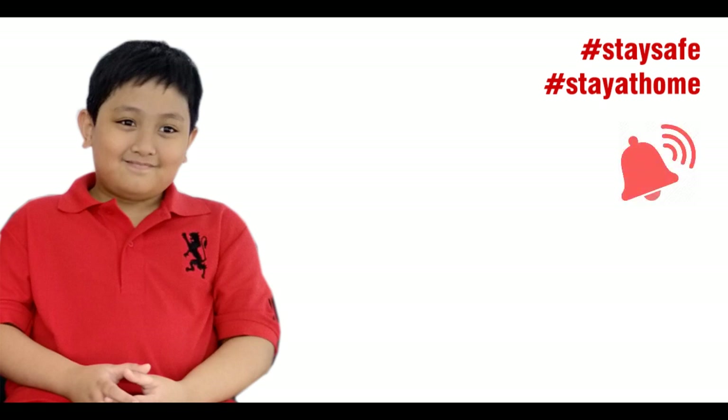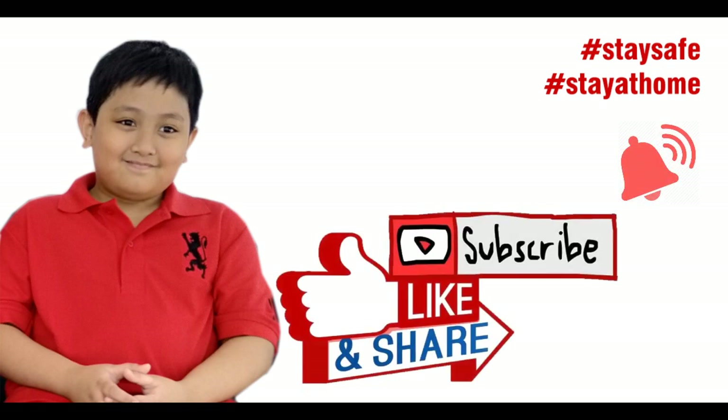I hope you enjoy this video. I hope you could try this at home. Stay safe, stay at home, don't go anywhere. Goodbye!